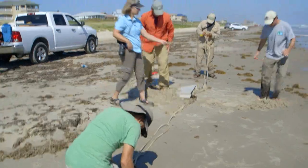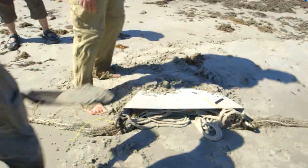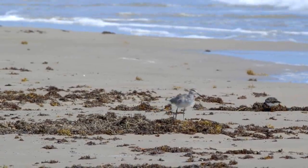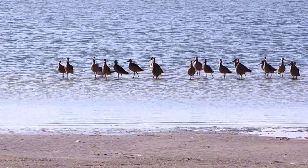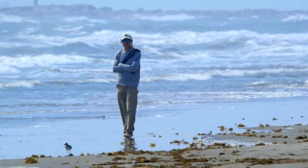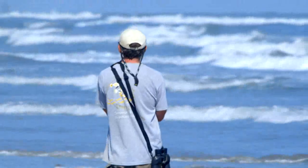Capturing shorebirds is a bit of a tricky thing during the non-breeding season. We have to use something called a cannonet. Along the beach, we position this device pointing towards the shoreline and then we try to force the birds into this area where the net will fly. Convincing a bird or a group of birds to go in front of one of our nets is obviously very tricky. In order to do that, we've essentially got to get into the birds' heads and try to figure out what they're thinking and what kinds of things are going to make them react in different ways.